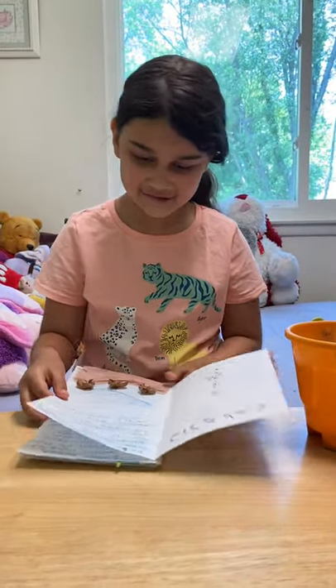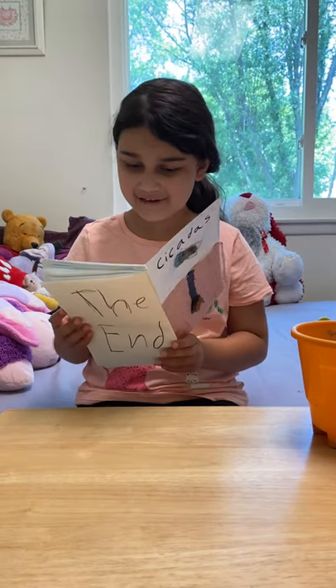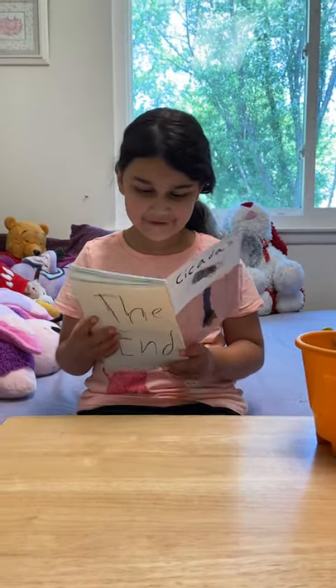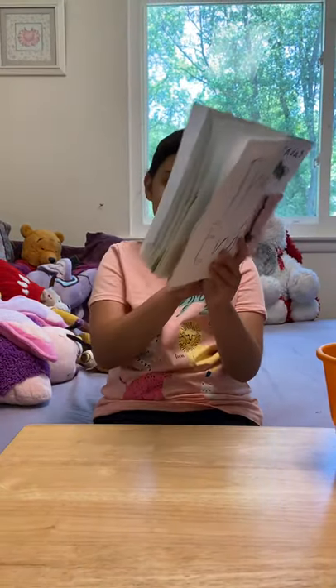Baby cicadas are called nymphs. Nymphs live underground for 17 years. There are millions of nymphs emerging from the ground at the same time.